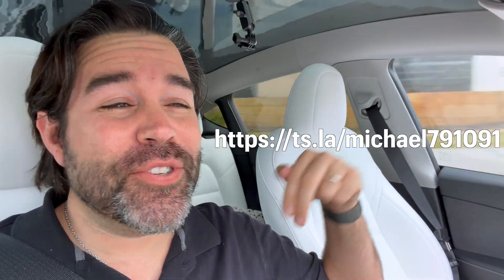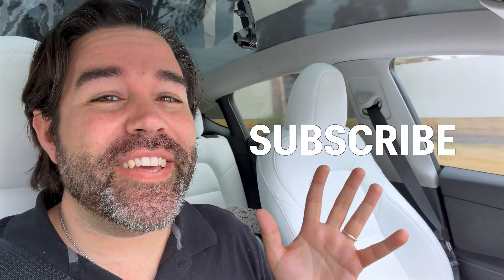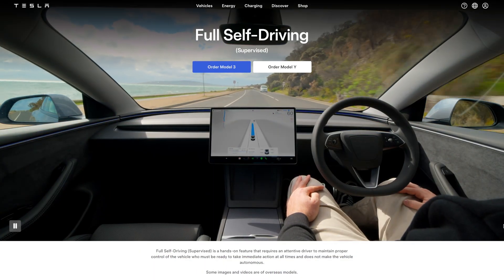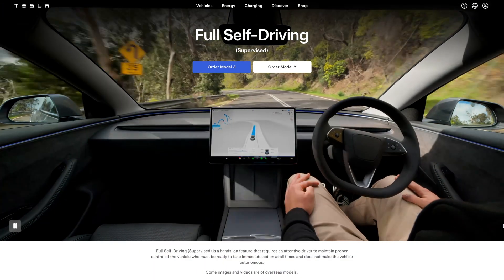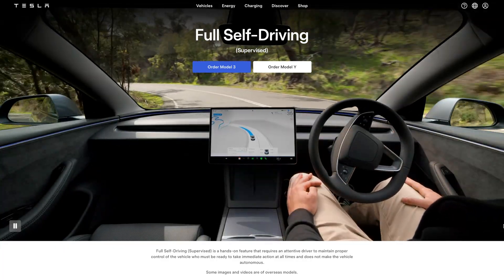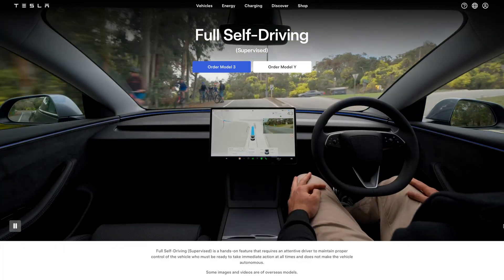Referral link down below and in the description. Stick around for more videos and see you in the next one. If you'd like to experience Tesla full self-driving supervised, I'll leave a link in the description where you can pick your model, location, and book your own test drive. Have fun.